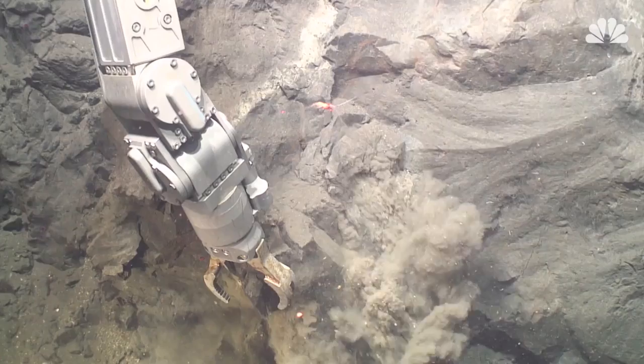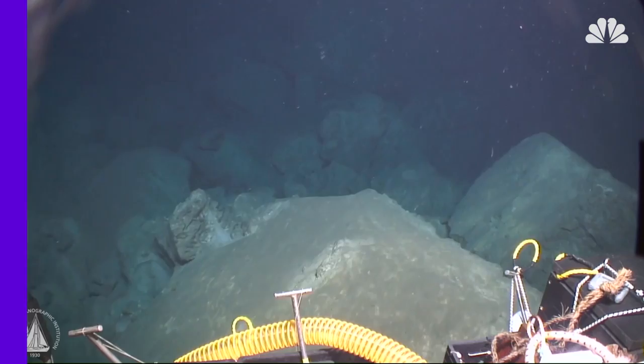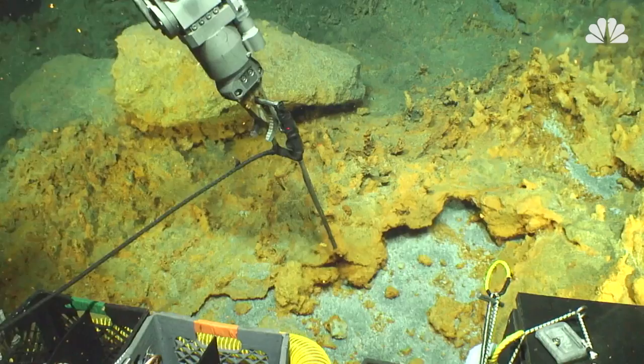The team brought samples of eruption materials to the surface to study their physical and chemical composition, helping explain more about how the eruption proceeded. And the more scientists learn about mysterious volcanoes like Havra, the more light is shed on the evolution of Earth itself.